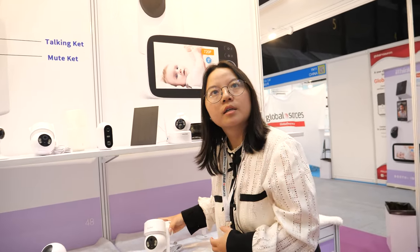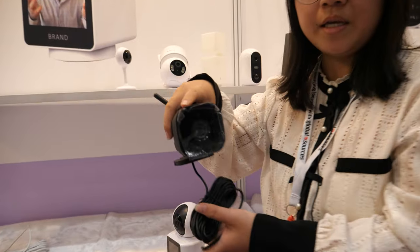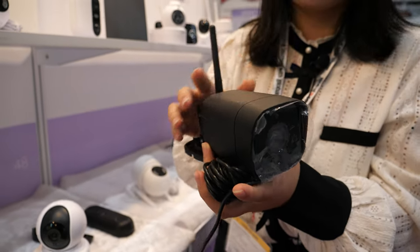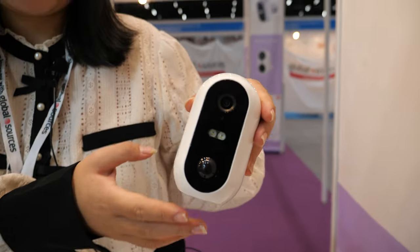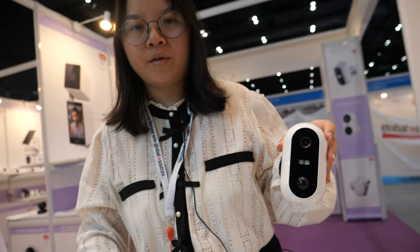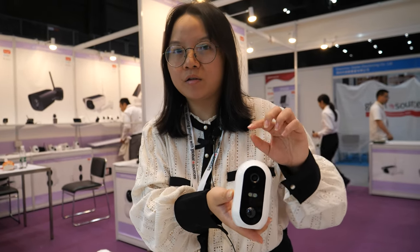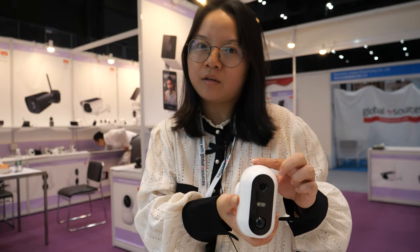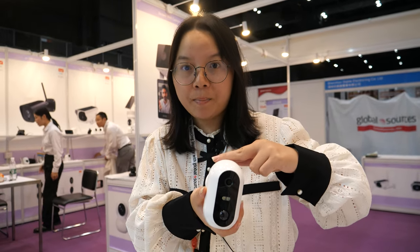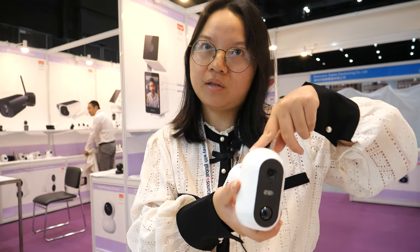We also support IP66 and IP67. This is our low-battery solar camera, which supports a solar panel charge with 3W or 5W optional. The price is $19.80. We also have a 4MP option with AI human detection built in.